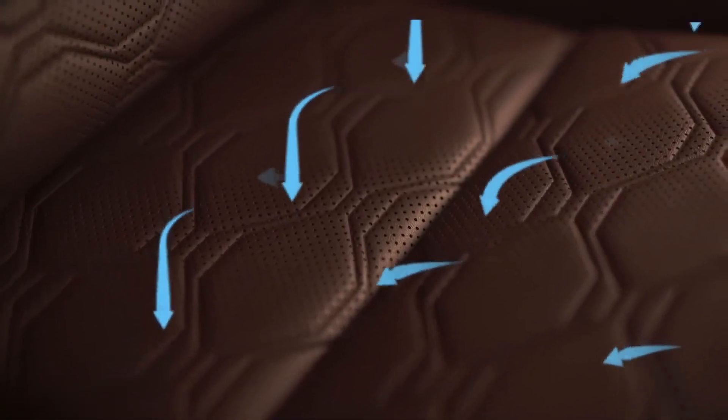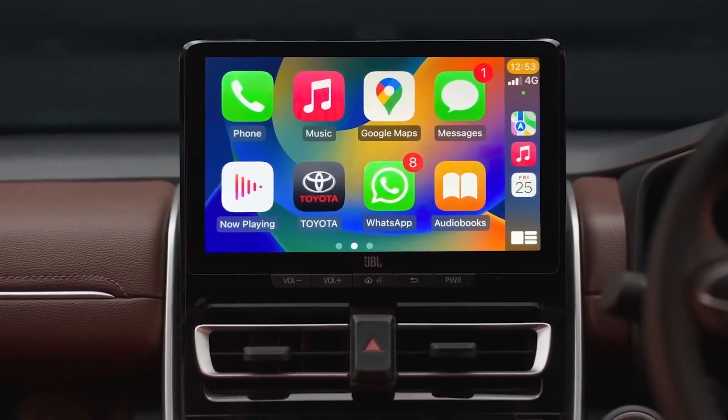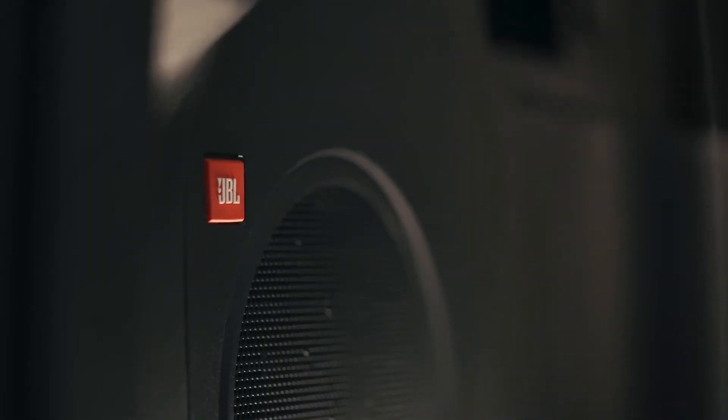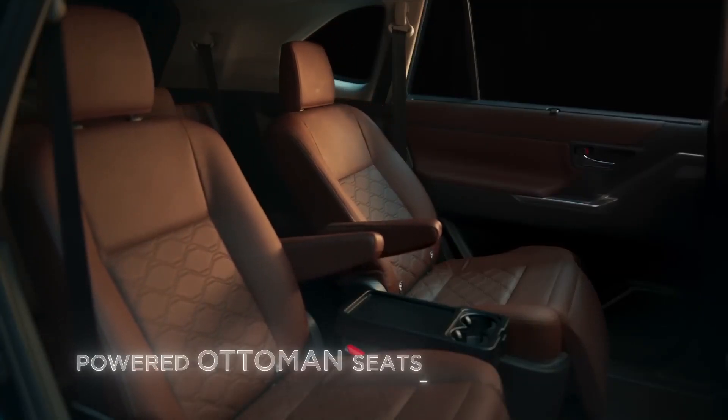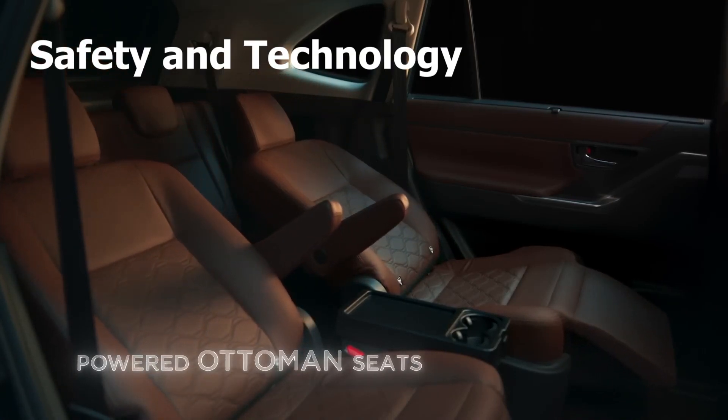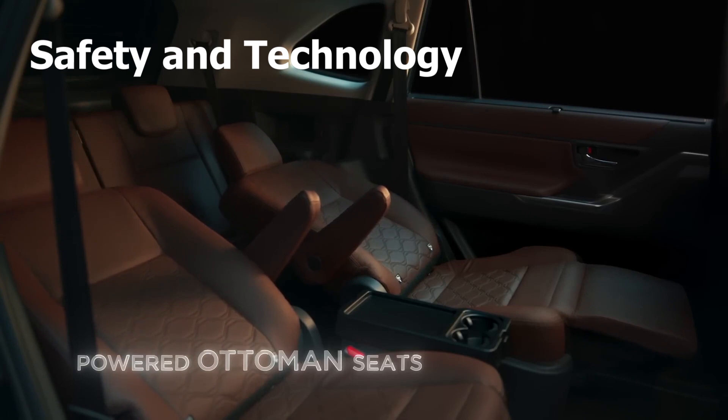Toyota claims you can fit three passengers in the third row. The Innova can also be optioned with a panoramic sunroof, adding a touch of luxury to your journey. Safety and technology are paramount in today's vehicles — let's see what these Toyotas bring to the table.